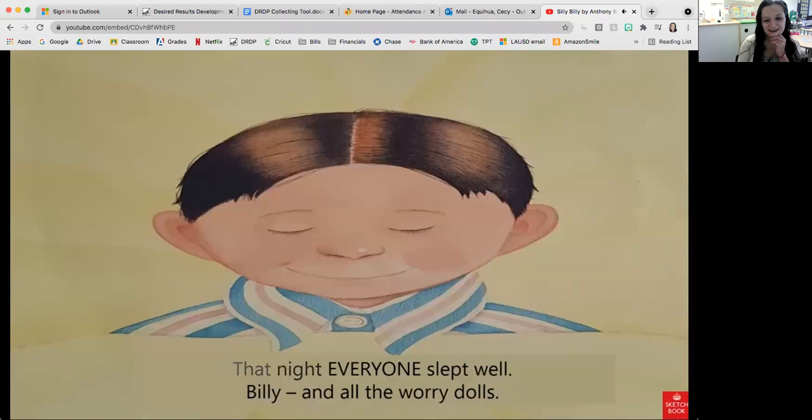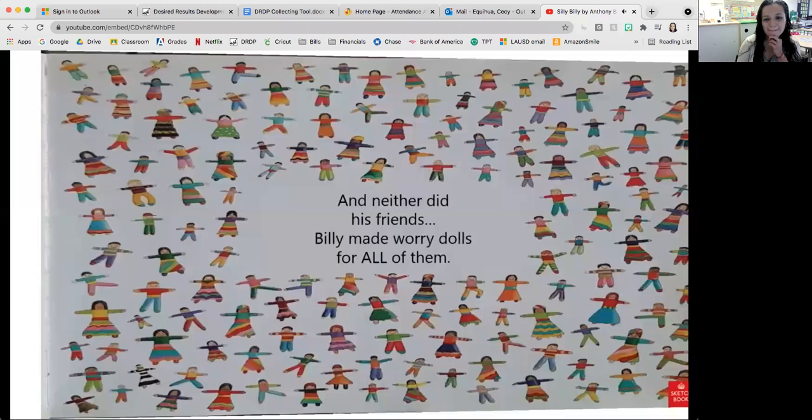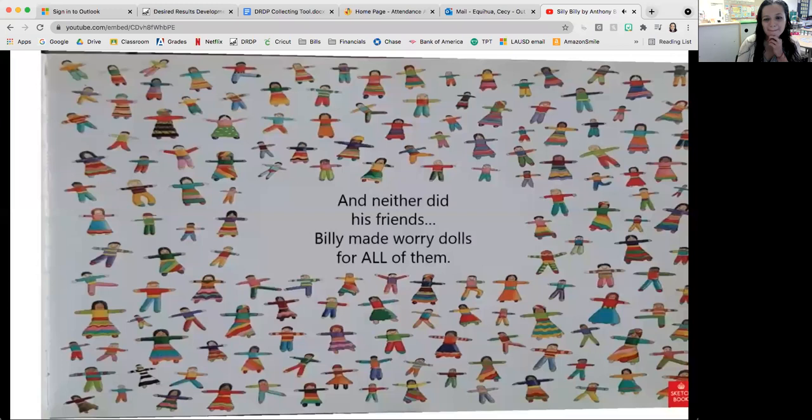I wonder what he made — some worry dolls for the worry dolls! That night, everyone slept well: Billy and all the worry dolls. And after that, Billy didn't worry very much at all. And neither did his friends — Billy made worry dolls for all of them.